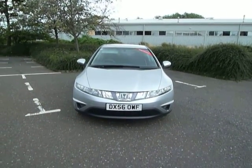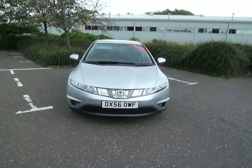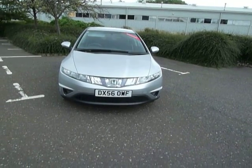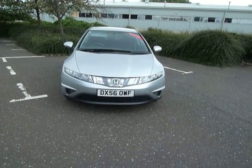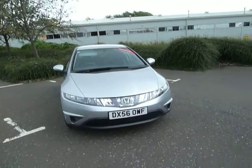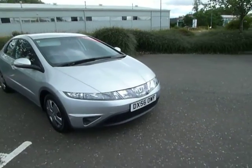Hello and welcome to JT Hughes Honda in Shrewsbury. My name is Laura and today I will be showing you around this Honda Civic. It's a 1.4 SE manual and it's only been driven for 34,000 miles. The colour is known as alabaster silver, which is metallic paint, and as you can see the vehicle is on a 56 plate.